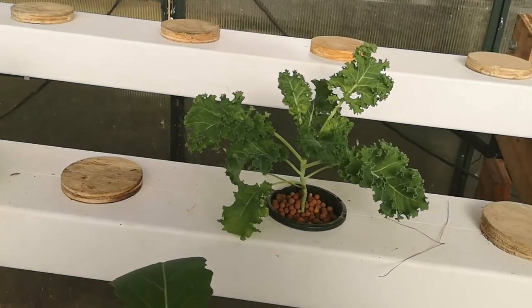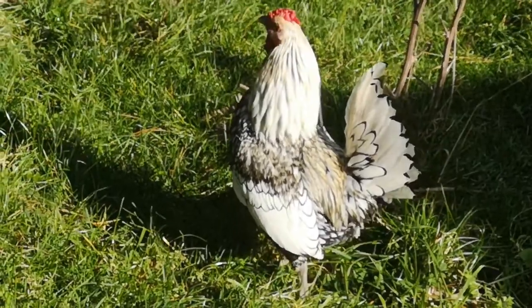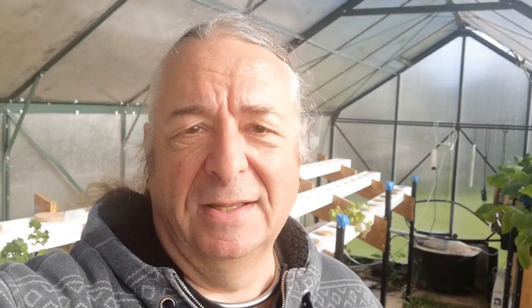Lovely kale plant there. Sorry this is such a brief video, but thought I'd better give you an idea of what's going on here. And as things heal up, I will do more of them. But for now, that's your update from Geeko Farm. Let's go!